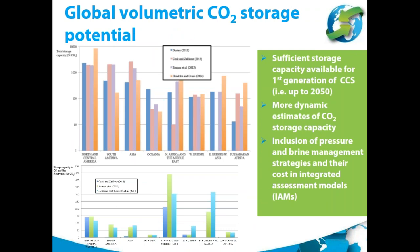The study first set out to review the global volumetric CO2 storage potential, since one of the first questions that always comes up with CCS is whether there is enough storage available. The review by SGI's authors resulted in the finding that sufficient storage capacity is available for at least the first generation of CCS — that is, up to 2050. However, the authors caution that more dynamic estimates of CO2 storage capacity are necessary, and that it would be important to include pressure and brine management strategies and their potentially added costs in integrated assessment models.